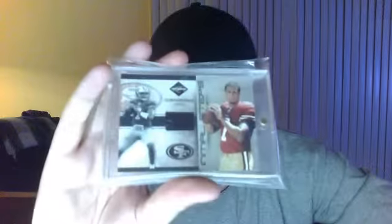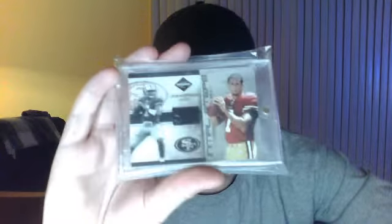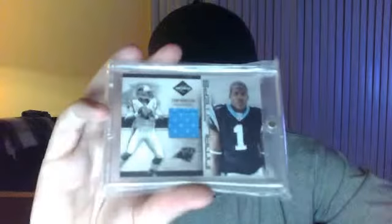Initial Steps, 2011 Limited, Colin Kaepernick Shoe Rookie, number two out of 99. Also I've got the Cam Newton, number two out of 99.